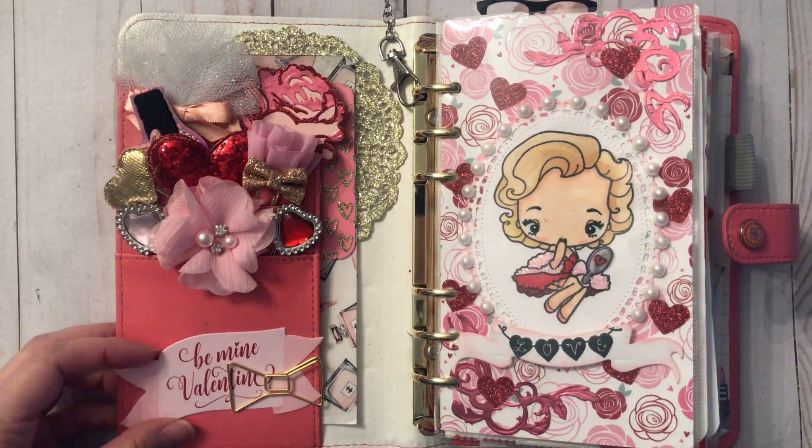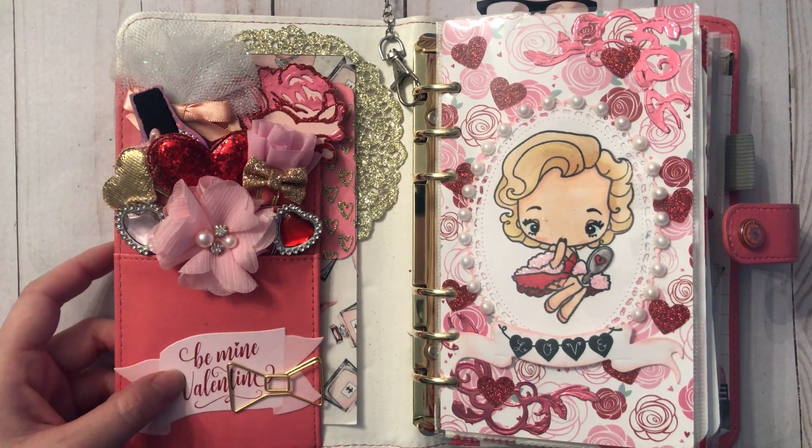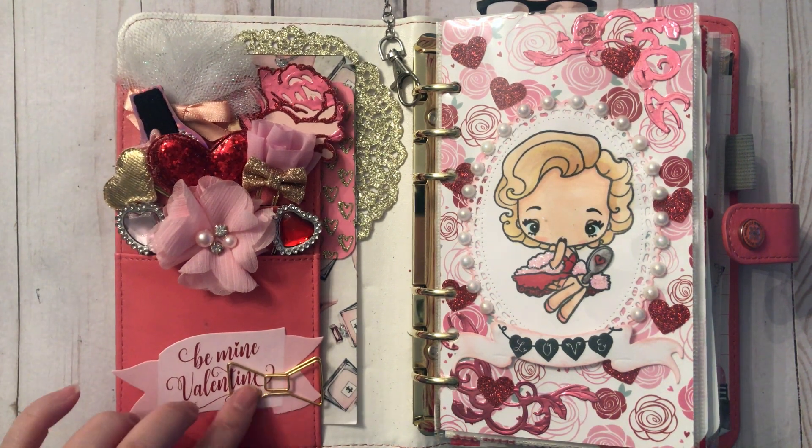Here I have one of those sticker die cuts from Michael's this year, secured with a Kate Spade bow.